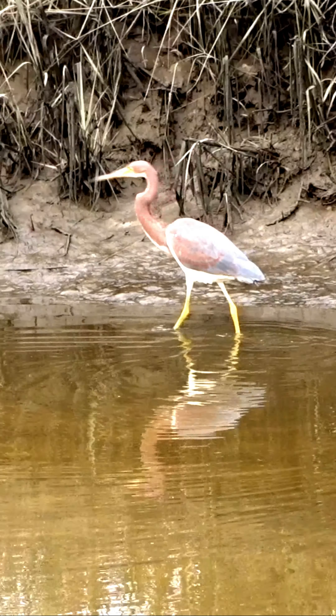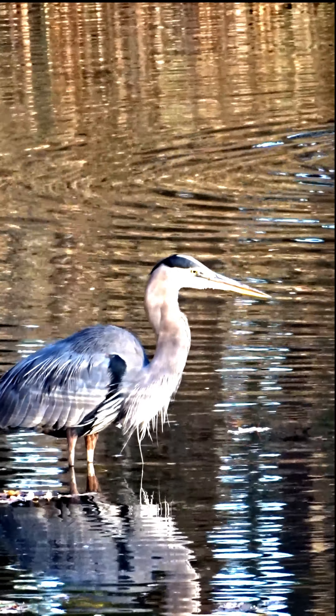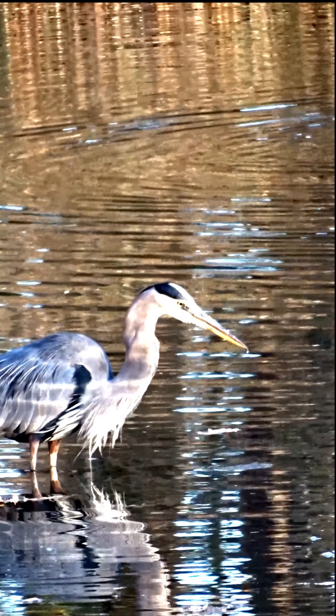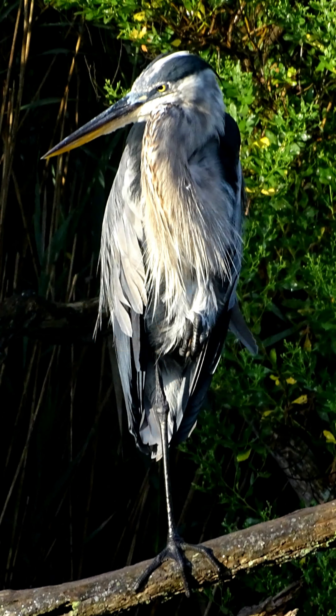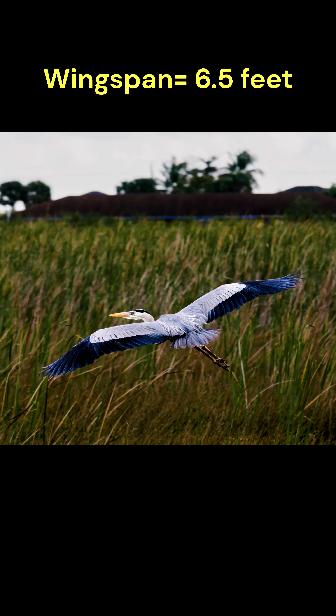The tricolored heron has a white head and neck and a bluish-gray body, while the great blue heron is predominantly blue-gray overall, with a black stripe extending above the eye and a white face. The tricolored heron stands about two feet tall with a wingspan of about three feet, while the great blue heron stands close to five feet tall and has a wingspan of up to six and a half feet.